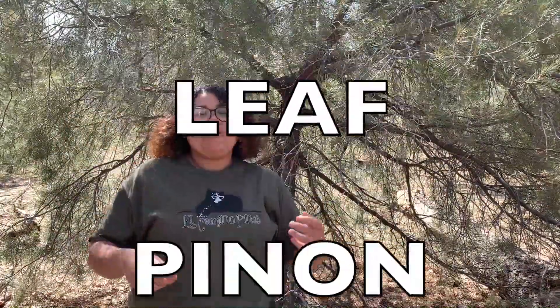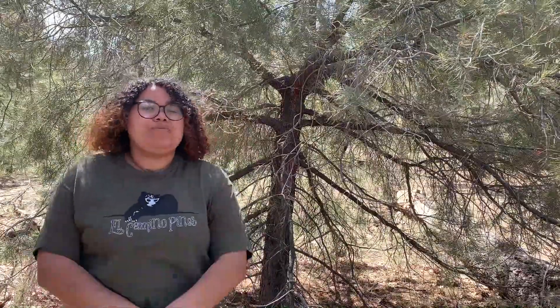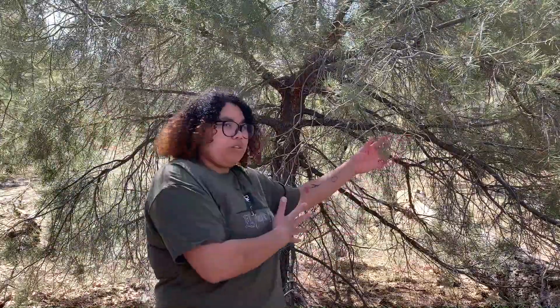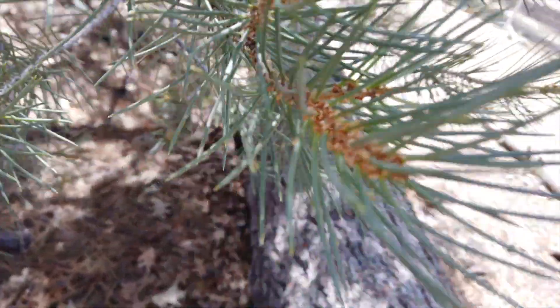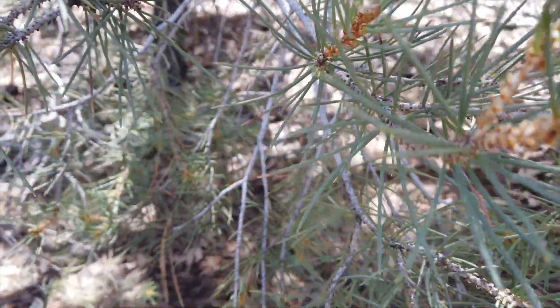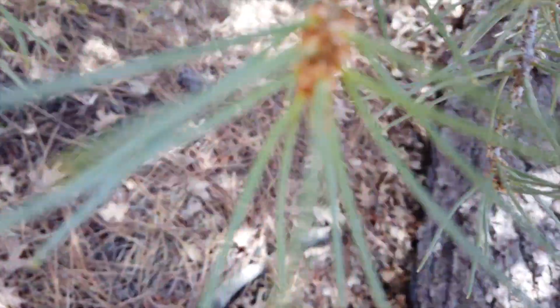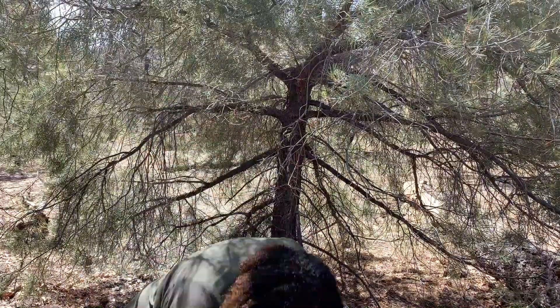Our third tree is a single leaf pinion pine tree. What's really cool about the single leaf pinion pine tree is its pine needles — they're quite spiky, so if you poke them you can feel a little prickly poke. They're also smooth but they grow all the way around by themselves — that's why it's called single leaf. Another cool fact about this tree is that it is coniferous, meaning it produces cones, as you can see here.